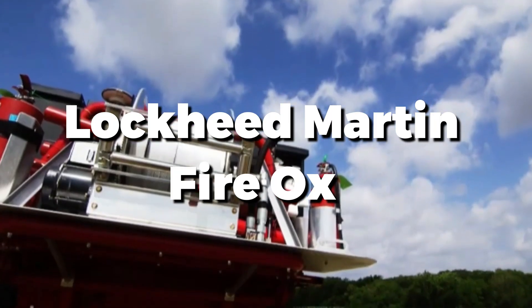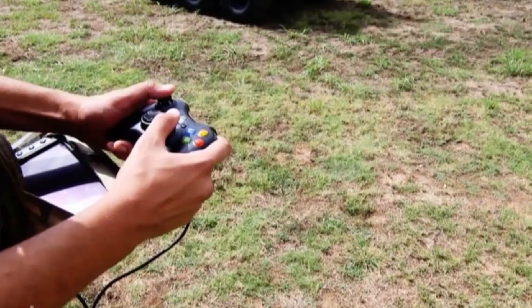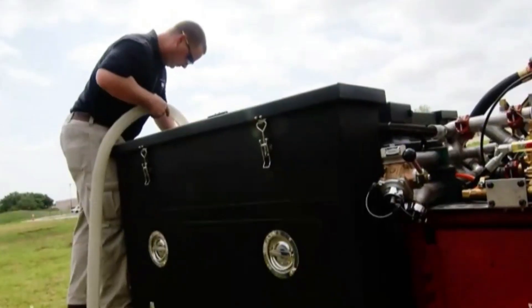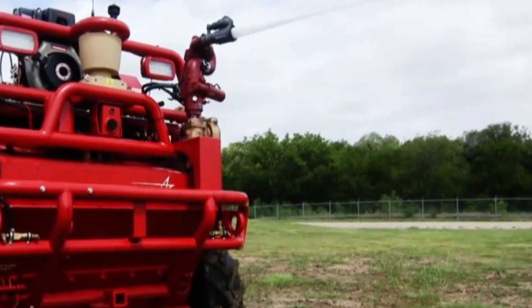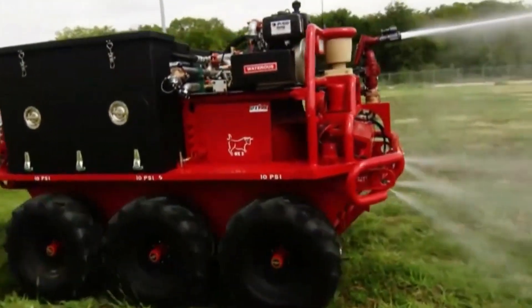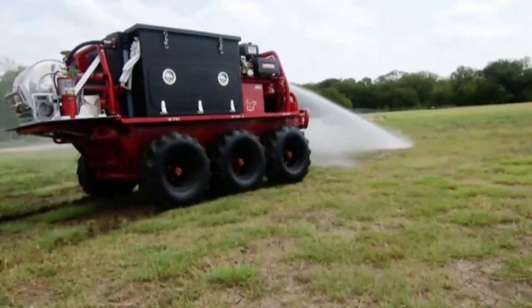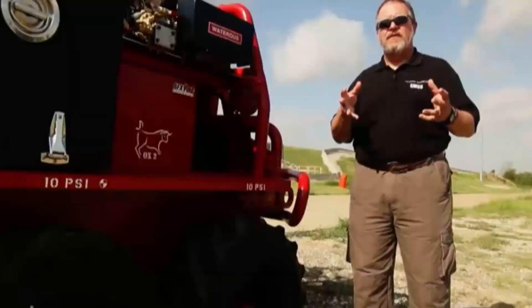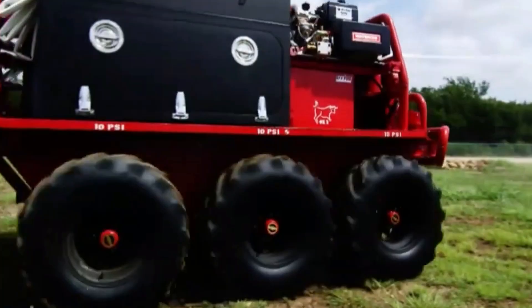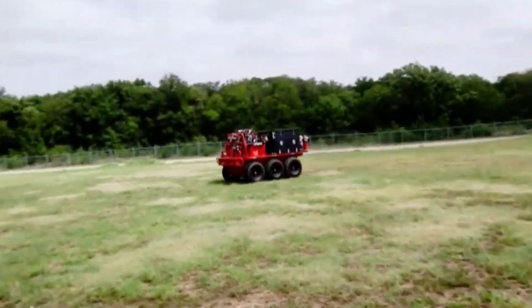This innovative unmanned firefighting vehicle is designed to tackle dangerous fires in challenging environments. Equipped with advanced sensors and powerful water cannons, it can operate autonomously or via remote control. In recent trials, the FireOx demonstrated its ability to navigate rough terrain and deliver precise firefighting capabilities, all while keeping human firefighters at a safe distance. Its rugged design and cutting-edge technology make it a vital tool for modern emergency response, enhancing both safety and efficiency in firefighting operations.